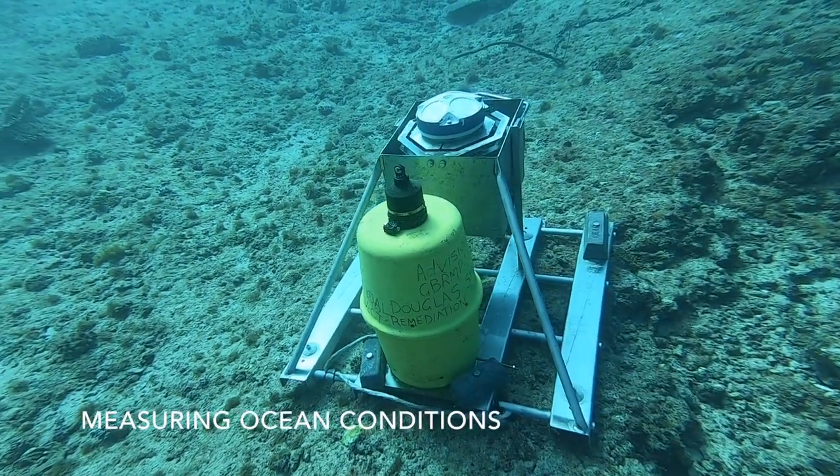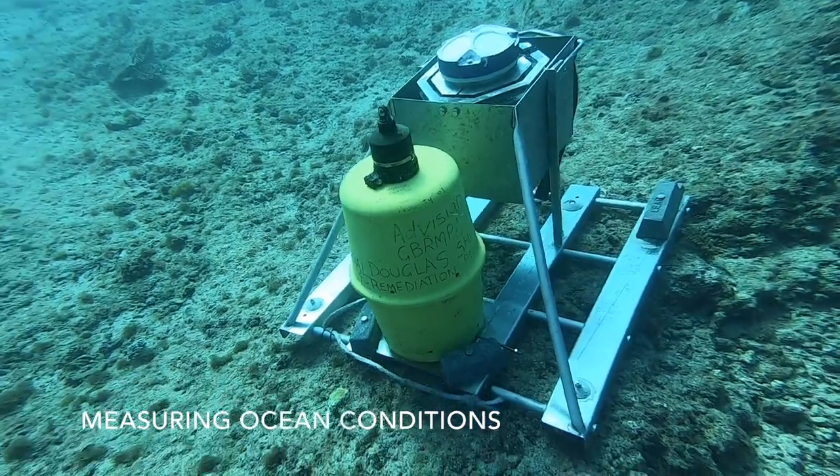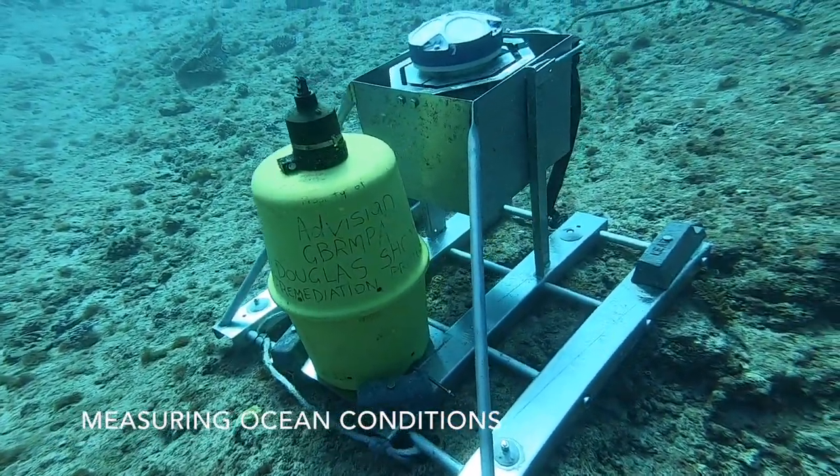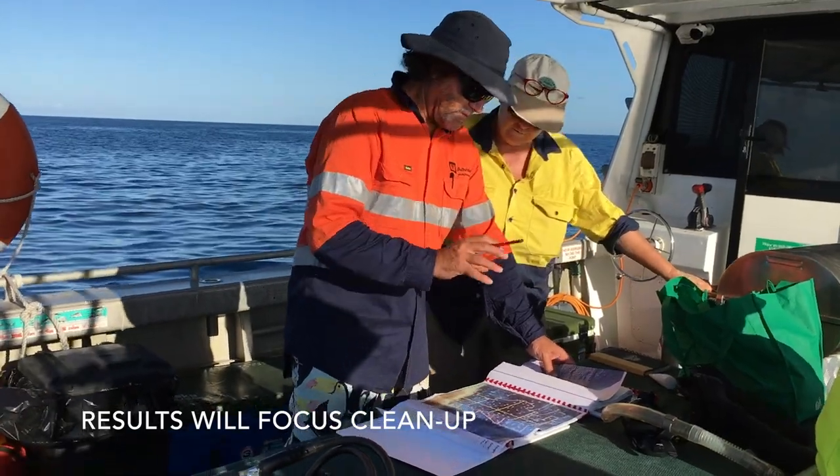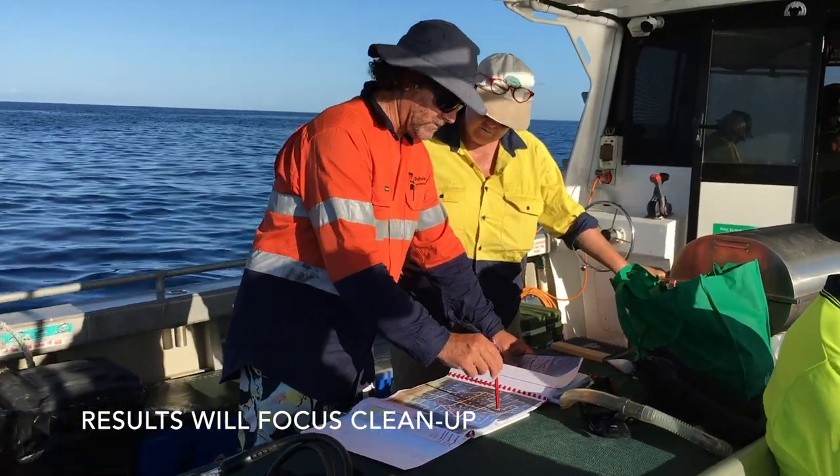Sensors are constantly recording water quality, waves and currents — critical information for planning a safe clean up. All this data will be combined into maps showing where to focus our clean up efforts.